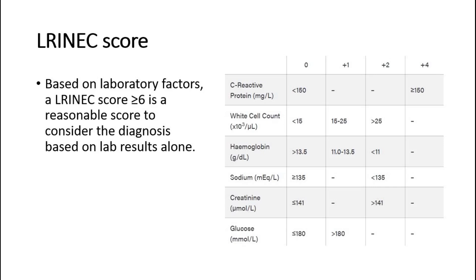There is also the LRINEC scoring system, which is used in diagnosing necrotizing fasciitis. The LRINEC score assesses the CRP, white cell count, Hb, sodium, creatinine, and glucose levels. Based on these laboratory factors, a LRINEC score of 6 or more is a reasonable score to consider the diagnosis based on lab results alone.